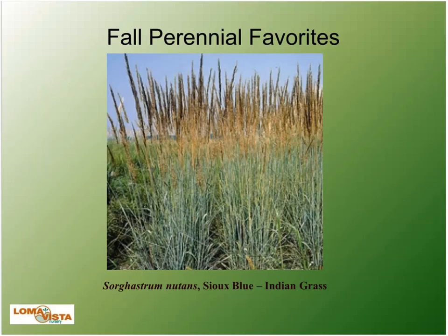Indian grass is one we've grown for a long time as the straight species — a native grass that now has some exciting cultivars. Indian grass in container production really flops a lot, so it's hard to make a good presentation in the container. Stew Blue has less likelihood to flop unless you really over-fertilize. It has a really blue, steel blue-colored foliage, three to five feet by two to three feet wide. It can tolerate clay soil, which is a big benefit for us in Kansas City. That's a great native cultivar for fall.